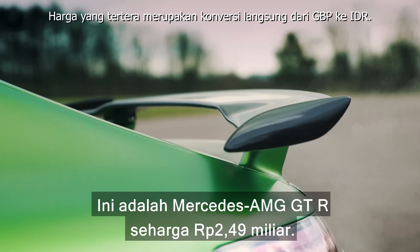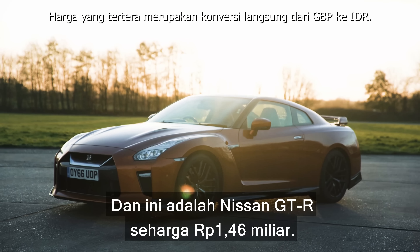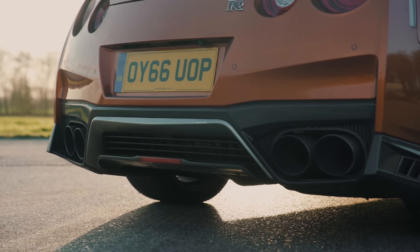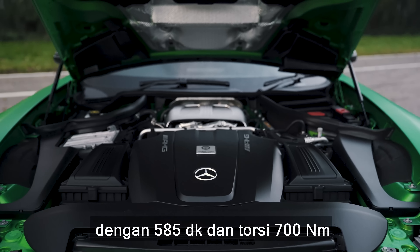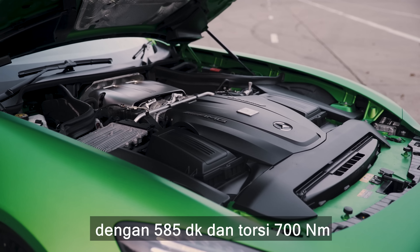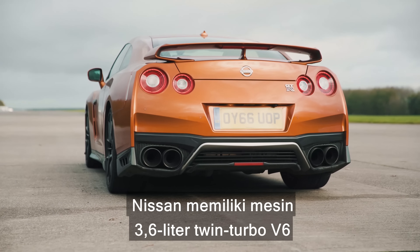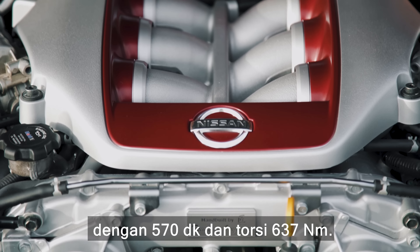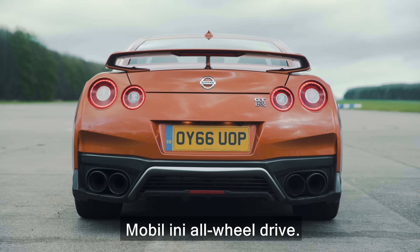This is a £143,000 Mercedes-AMG GTR and this is an £84,000 Nissan GTR. The Merc has a 4.0L twin-turbo V8 with 585hp and 700Nm and is rear-wheel drive. The Nissan has a 3.6L twin-turbo V6 with 570hp and 637Nm, and it's all-wheel drive.